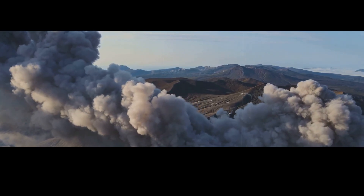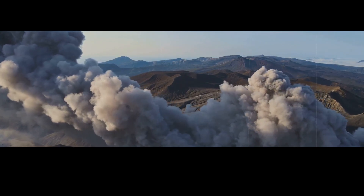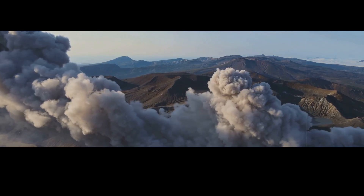If an eruption of this size were to happen again, the damage would be catastrophic. Most of the western United States would be covered in thick ash, which would cause widespread crop failure and global climate disruption. But scientists say that another supereruption probably isn't something we need to worry about, at least not for a very long time — because supereruptions are relatively rare, usually happening once every 50,000 to 100,000 years.